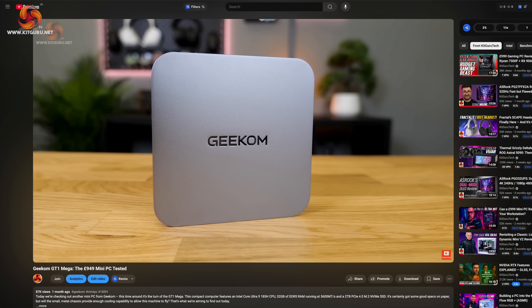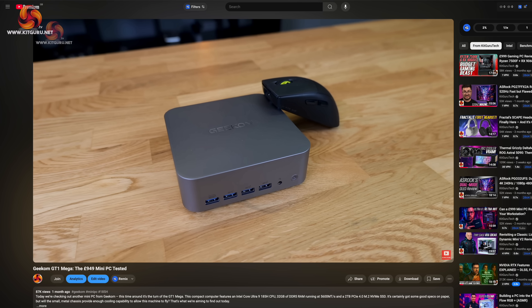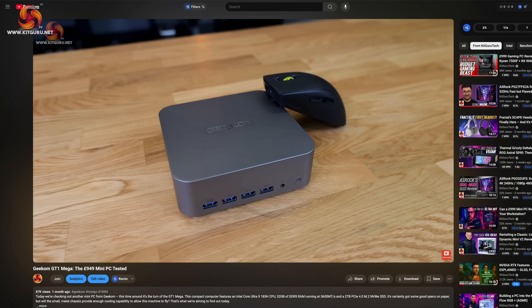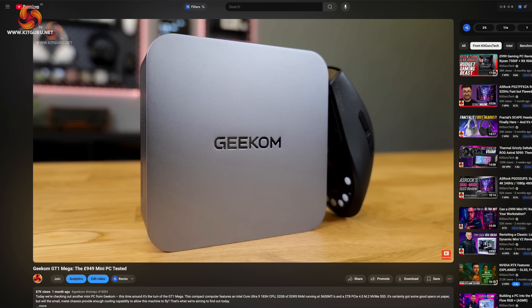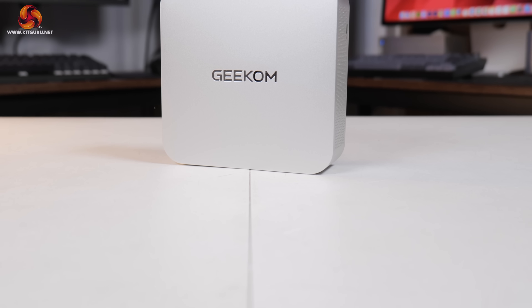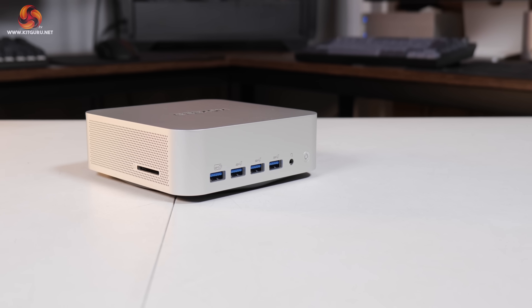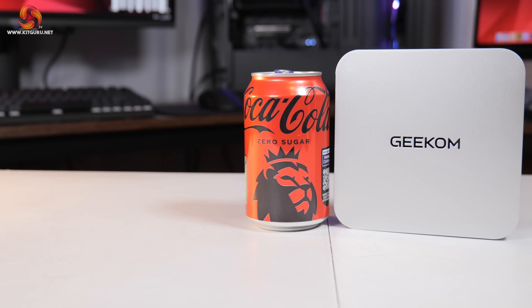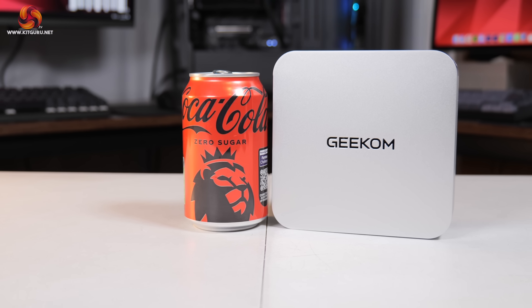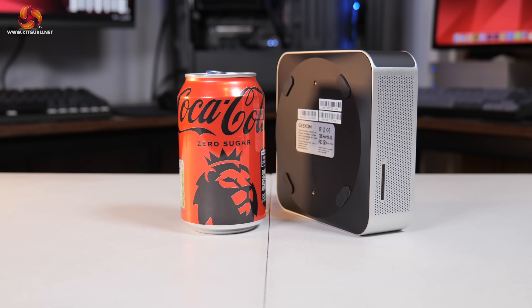As for the overall design of the machine, I'd really recommend going back to watch Matt's review of the Geekom GT1 Mega, as far as I can tell the chassis design is the same — just different internals. It's a stylish all-metal enclosure with the Geekom logo on top, venting on both sides where air is drawn in and exhausted out the back. Placed next to a 330ml can of Coke, with a volume of just 0.8 litres, the A9 Max is impressively small.